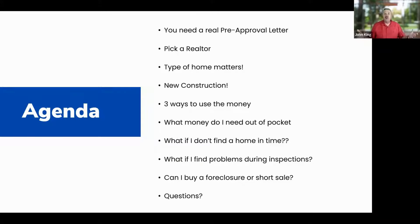The next step is to pick a realtor. We're going to talk about types of homes, because the type of home that you pick matters for sure. Then we're going to talk about new construction — a lot of people are asking about it, so I'll explain the pros and cons. We'll also discuss the three main ways to use the money.